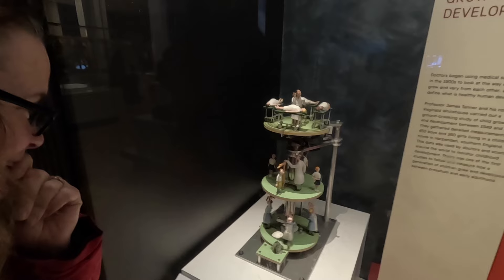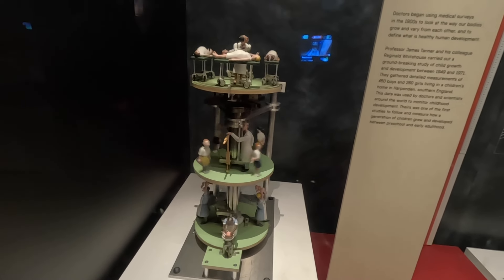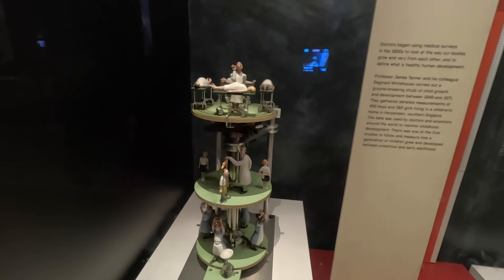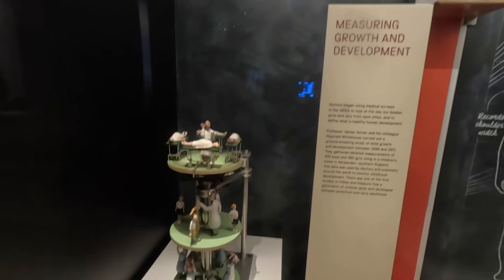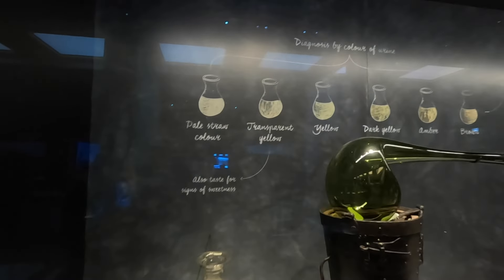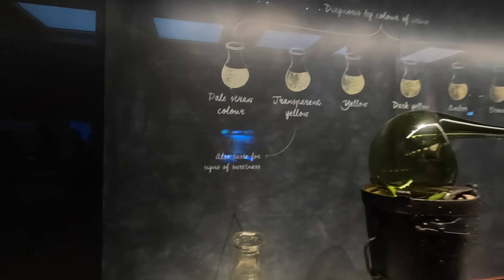She's actually found something that doesn't make me go 'ew' — it's an automaton representing health screening in Britain. Quite cool — weighing the babies at the bottom, listening to the babies in the tummies, then measuring the children. You can diagnose by the colour of the urine, but there's also a taste test for signs of sweetness. No thanks. I'm going to leave Bex looking at all the medical stuff and go find all the technology stuff because time is running out — I'm trying to find the aeroplanes.